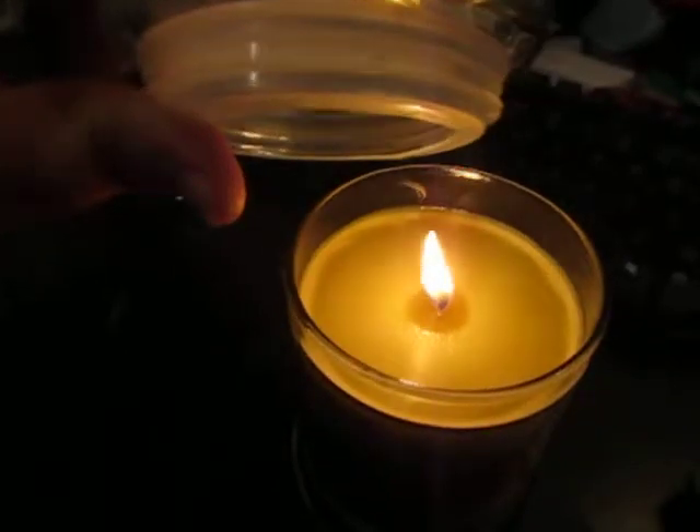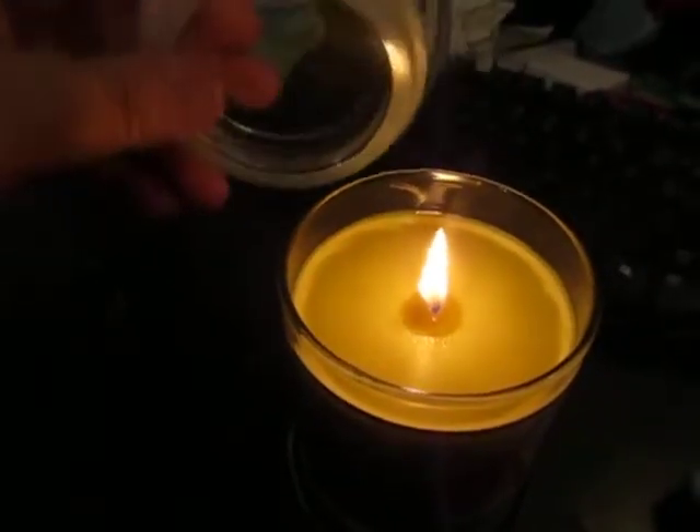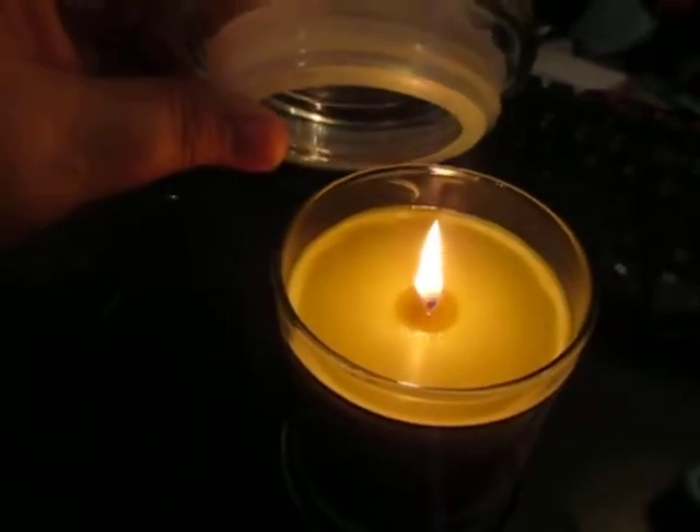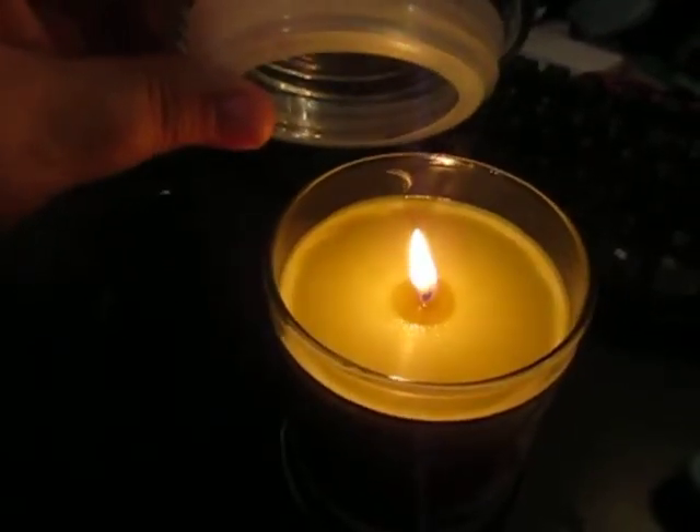I do buy those other candles too, and these last just as long and smell just as good. Thanks.